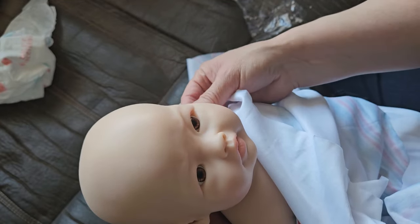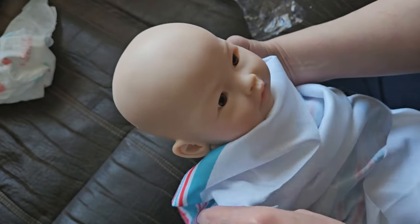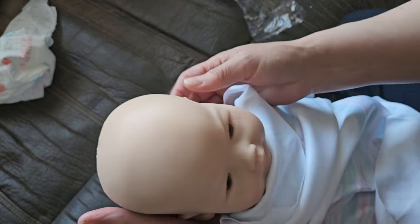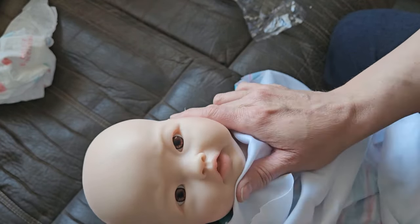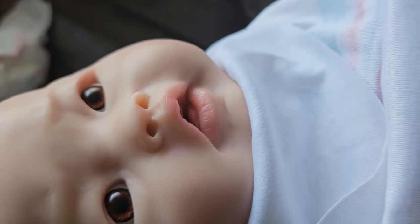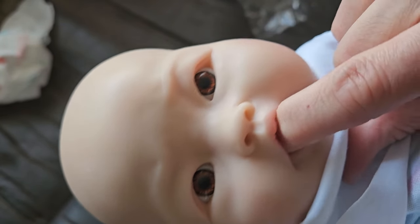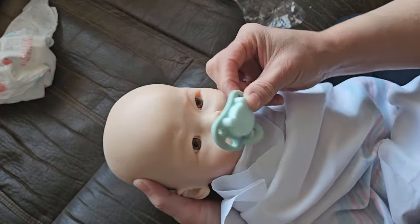Oh, his ears feel real — oh my goodness! I'll have to get used to that. He's so cute. His ears feel real, like real ears. He has a tongue — yay, his mouth can open. Look, he has gums. Or maybe it's not a tongue, it's gums. I might even cut this a bit more, maybe like halfway.